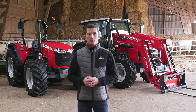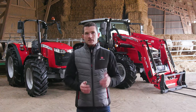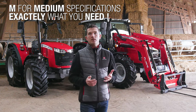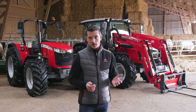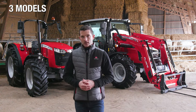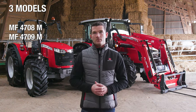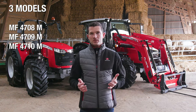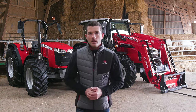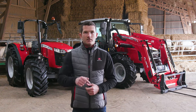Continuing on with the introduction of the new letter in the numbering on the MF4700M, the M stands for the medium specifications in the MF offering, providing you with exactly what you need – a straightforward tractor without the high-end specifications. We have three models in this range – the MF4708M, MF4709M and top-end model MF4710M with 2.25m wheelbase and meeting the latest Stage 5 engine emissions level. There are a lot of features coming with the MF4700M range and let's discover them together.